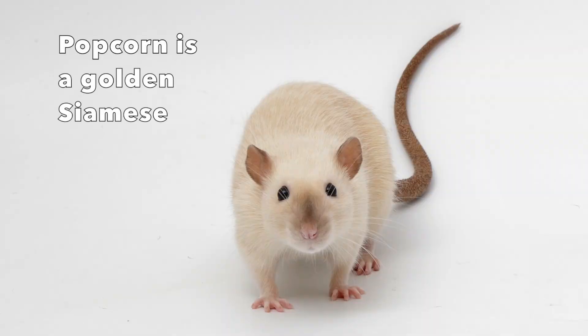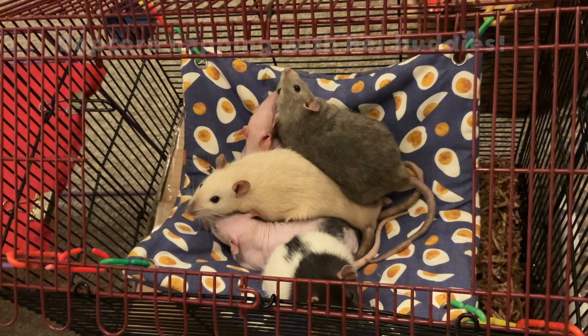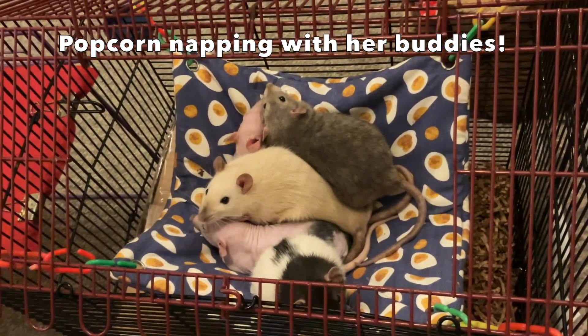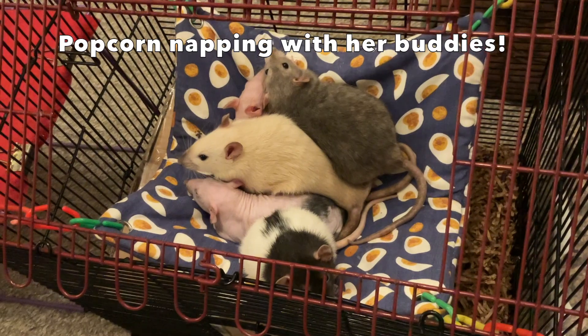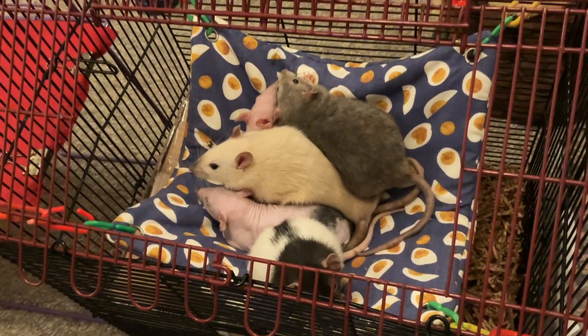Popcorn is a golden Siamese. Golden Siamese is a mutation that can result when you add the black eye gene to Siamese rats, and it looks very striking — kind of like a rat with a light silver fawn coat and Siamese points alongside black eyes. I think golden Siamese look quite striking, and I noticed quite a few people in the UK in particular seem to have them, but I never really saw golden Siamese in the US, so it wasn't a variety I thought I would be getting anytime soon.